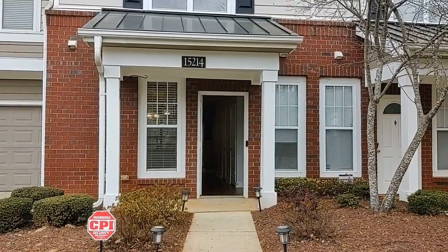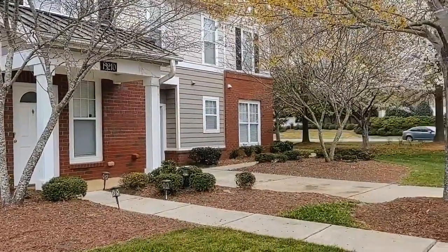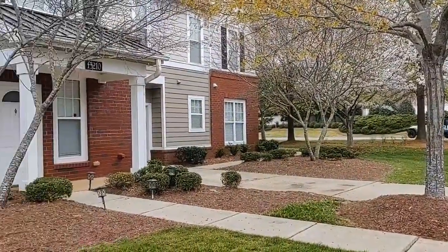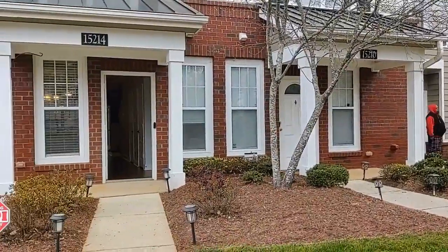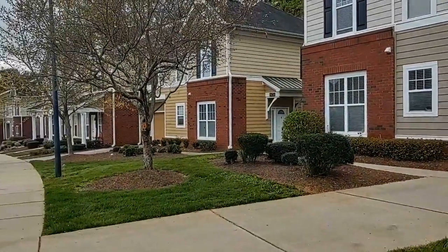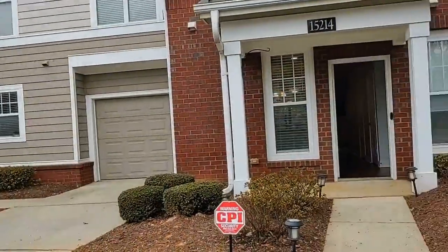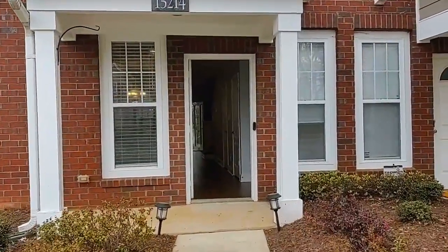Hello and welcome to 15214 Coventry Court, a cozy two-bedroom, two-and-a-half-bath townhome in the Coventry Court Townhome Subdivision in Charlotte, North Carolina. Let's take a peek inside.